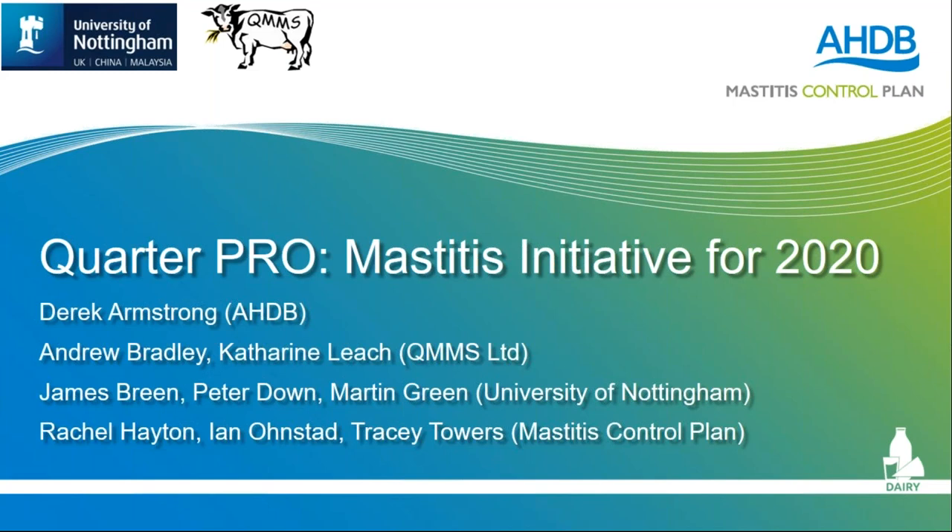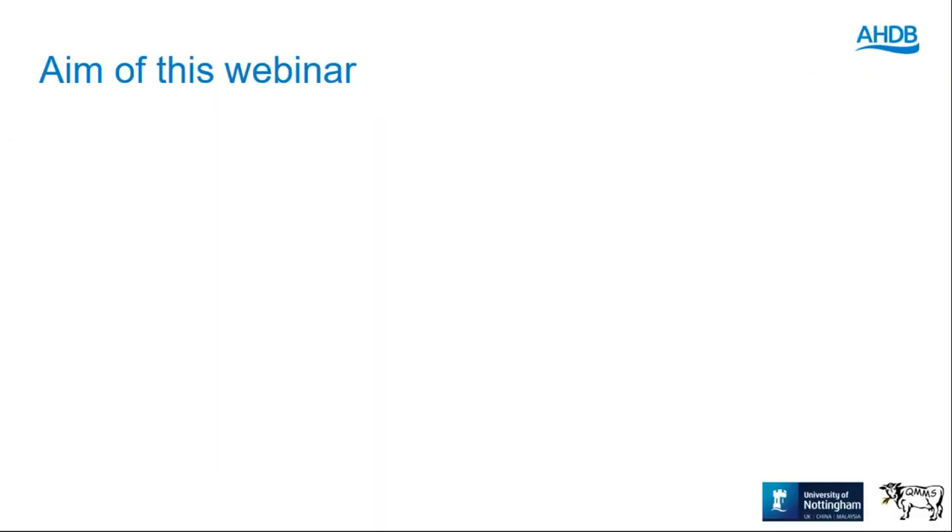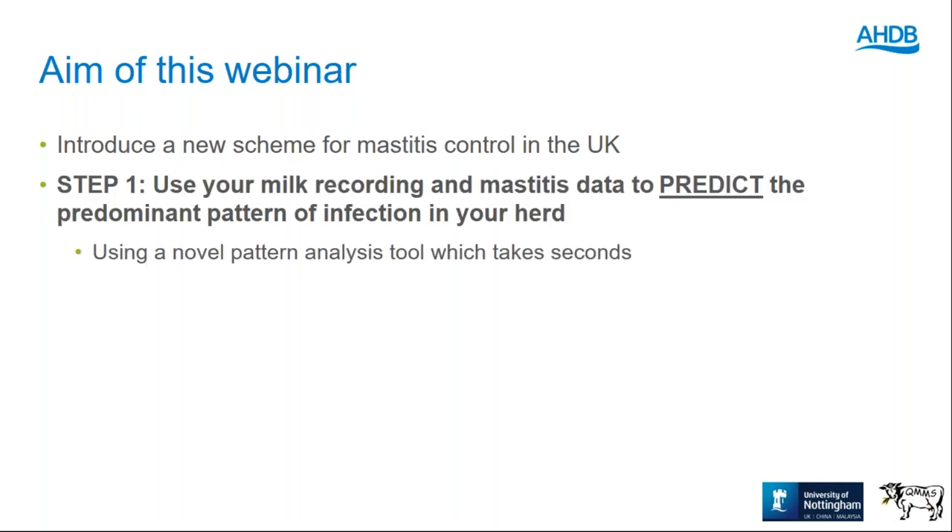We're going to run through the Quarter Pro initiative. There are lots of people involved: Derek has led very much at AHDB, Andrew and Catherine at QMS, myself, Pete and Martin at Nottingham particularly, and then other vets — Rachel, Tracy, and Ian from the Dairy Group. What I'd like to do this evening, as well as introducing this scheme, is run through it and actually do it live. Quarter Pro has three steps — step one, step two, step three.